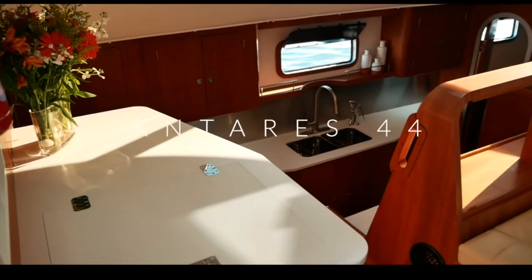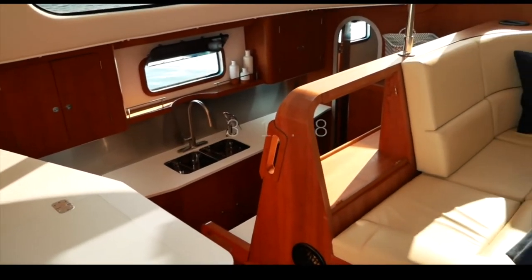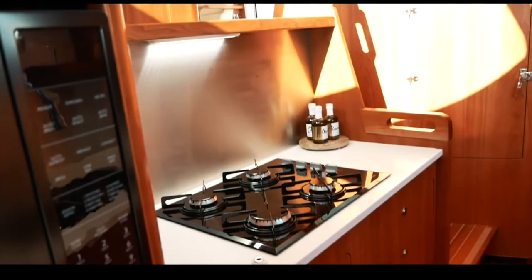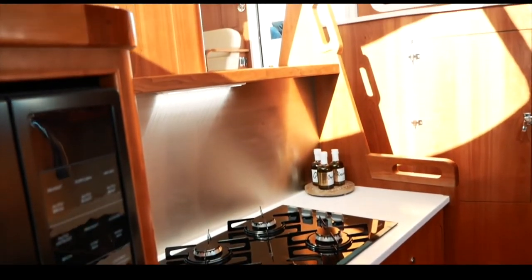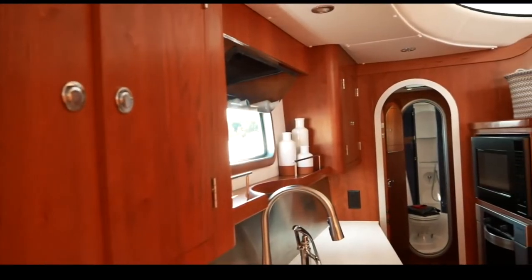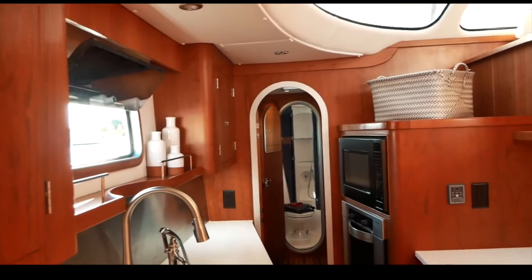In 14th place is the Argentinian-built Antares 44. There is no secret we absolutely love this boat — it is so well built and so beautiful — but you only scored it 31.8 out of 50. Despite the quality of the interior, you felt it was slightly dated in look, and you felt the one-million-dollar price tag for a 44-foot catamaran was a little bit excessive.